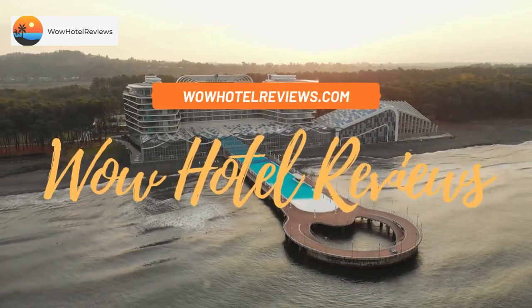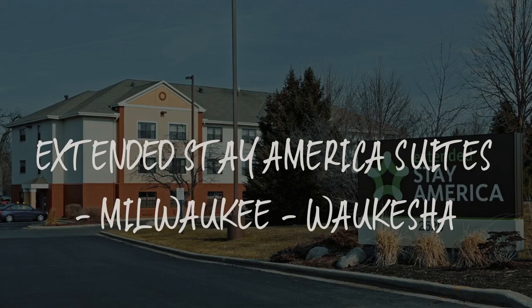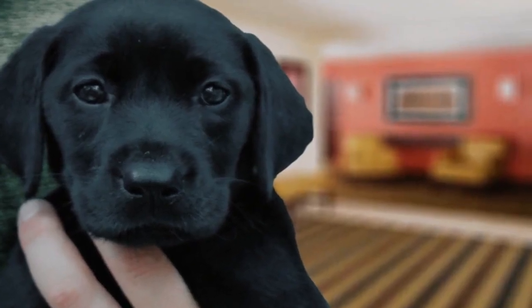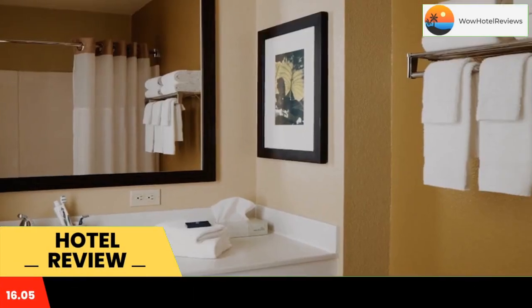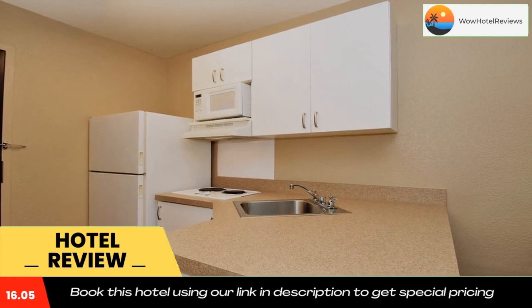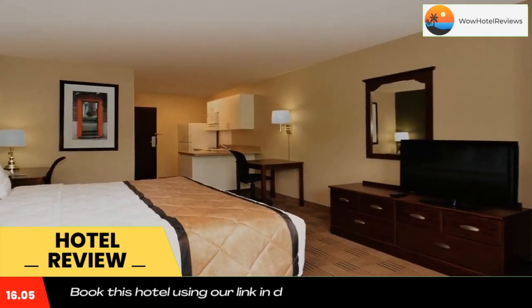Hello guys, welcome to Wow Hotel Reviews. Today I am reviewing Extended Stay America Suites Milwaukee Waukesha — it's a two-star hotel. Please use our booking.com link in the description to book the hotel and get good pricing. This Extended Stay America Milwaukee Waukesha is located in Waukesha and is especially designed for longer stays, with all rooms featuring a fully equipped kitchen.